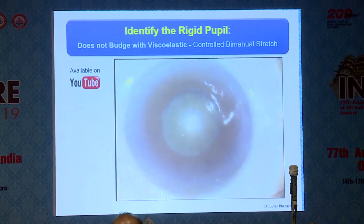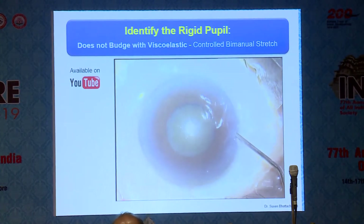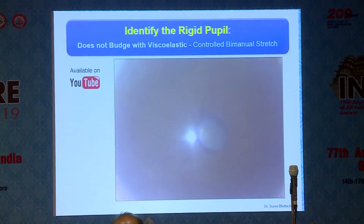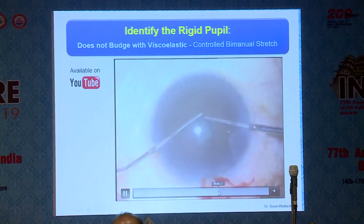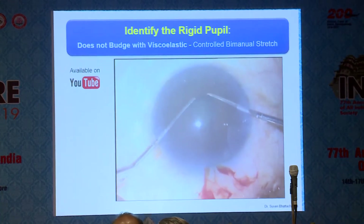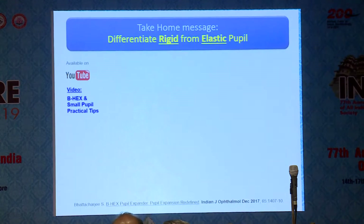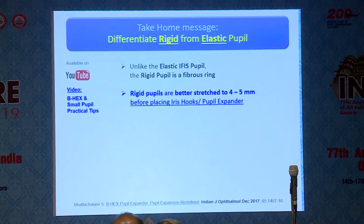Here's another case showing that expansion. Now look at this one — pseudoexfoliation. This is not going to budge; it's about 4.5 to 5mm and won't dilate further. It's impossible to expand with sodium hyaluronate or Healon. So this needs to be stretched with a bimanual stretch in a controlled manner to about 4.5mm, and then you can use a device. This gives you a cosmetically good pupil the next day. The take-home message is that unlike the elastic IFAS pupil, the rigid pupil is a fibrous ring, and you can't expect a fibrous ring to stretch — you'll have to tear it.